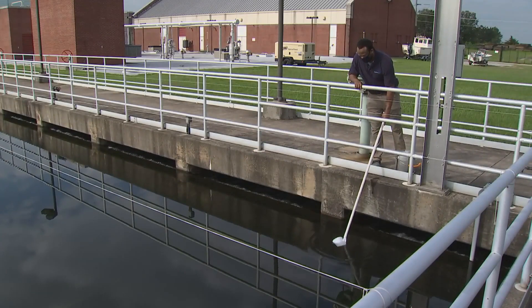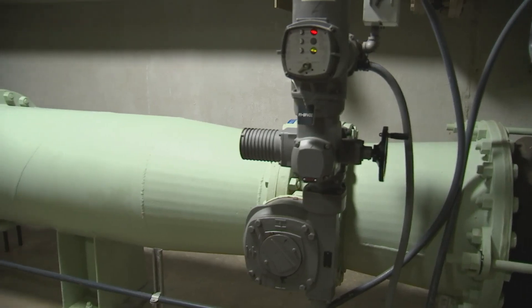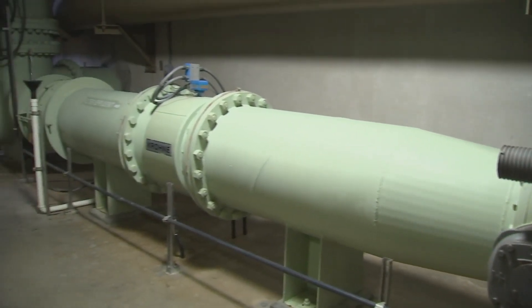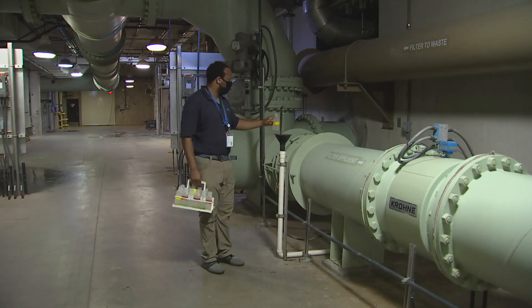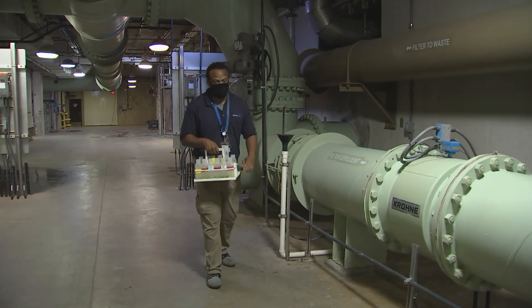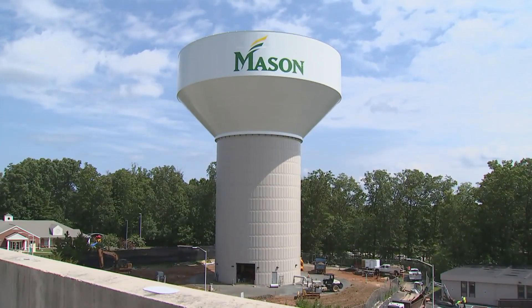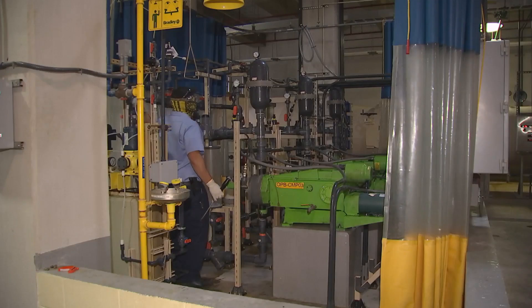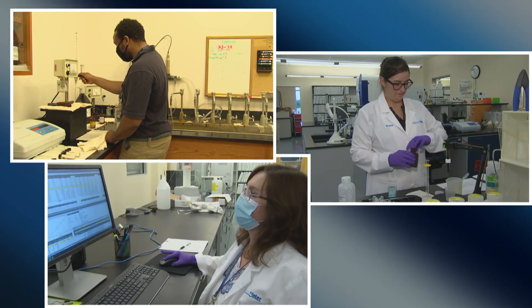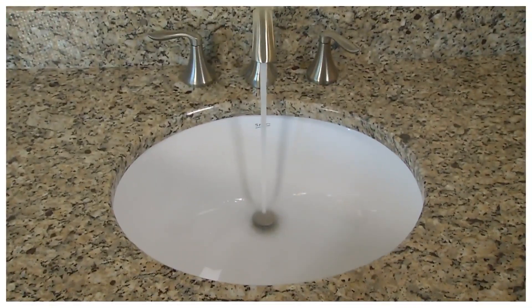Now that the water is treated, it is ready to be transported to homes and buildings. Our engineers design and oversee construction of our infrastructure, which is located mostly underground. This infrastructure includes pipes, valves, pumping stations, and water storage tanks that deliver water to you. Our maintenance staff ensure that system pipes are working properly and take care of repairs no matter the day, time, or weather. It takes a team of dedicated employees to ensure water is there for you and ready to use when you turn on the tap.